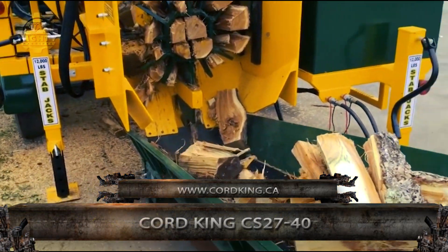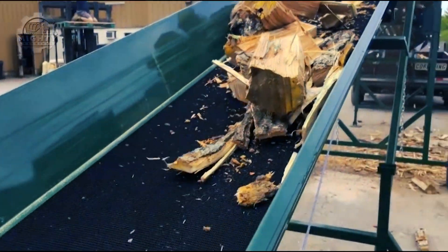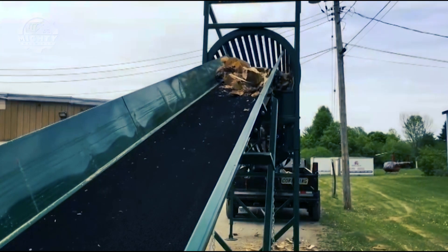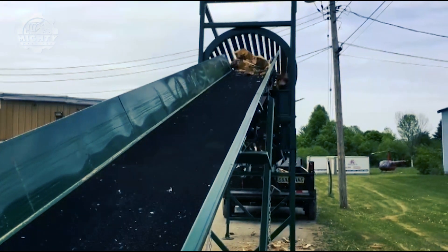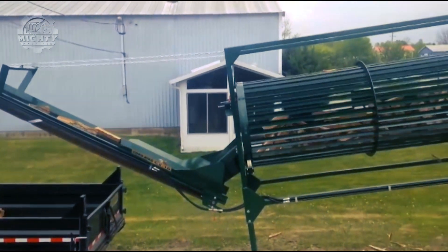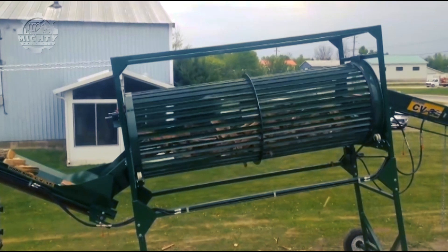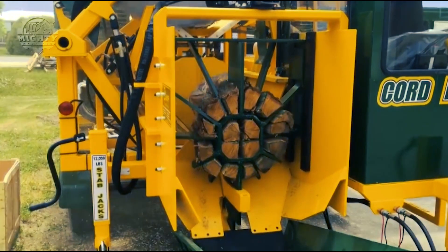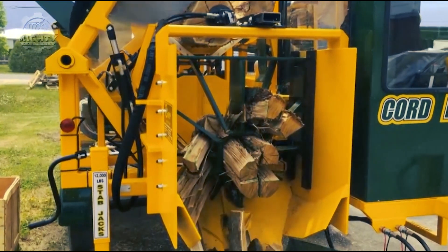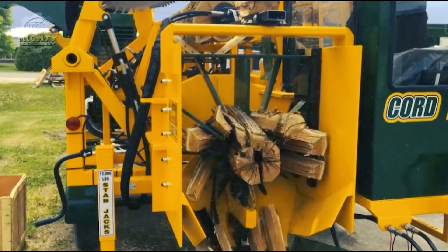The Cord King CS2740 is a machine that produces eight to nine full cords per hour and is powered by a 125-horsepower John Deere or CAT turbo diesel engine. This is made possible by its 60-inch carbide tooth slasher saw and cut-and-split cycle time of every three and a half seconds, as well as its 42-ton splitter force and operator safety cage with roof and deluxe seat. In total, it has a maximum log diameter of 27 inches and a maximum log length of 40 inches.